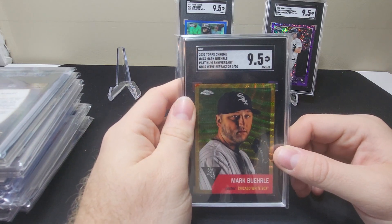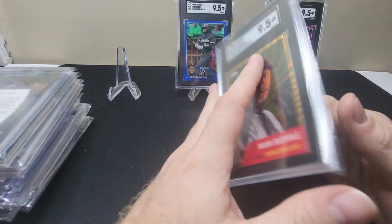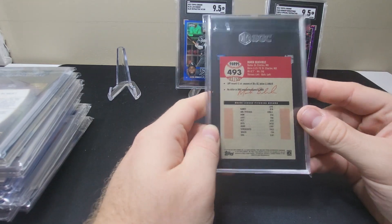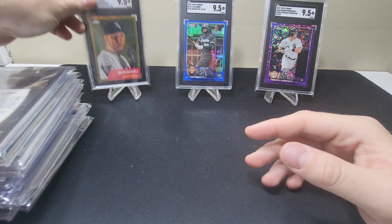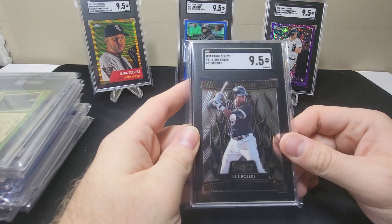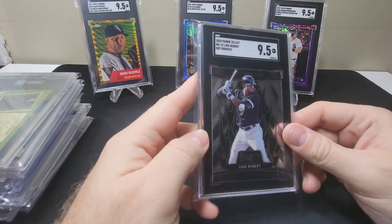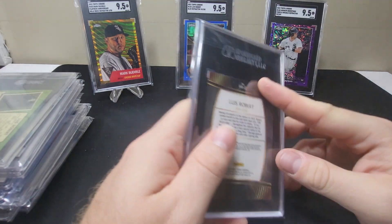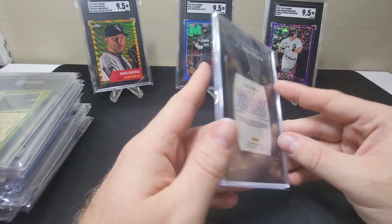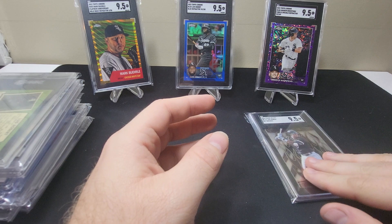Here we have a Mark Buehrle — this is the 2022 Topps Chrome Platinum Anniversary gold wave refractor numbered 3 of 10. These cards are pretty cool, there's just a ton of cards in that set. Next is a 2020 Luis Robert Panini Select Hot Rookies. I do like Panini cards even though they are non-licensed. I like the look of them and they're usually a little cheaper.